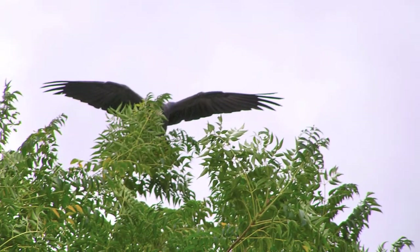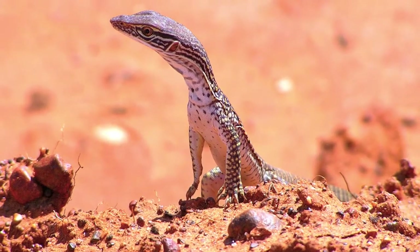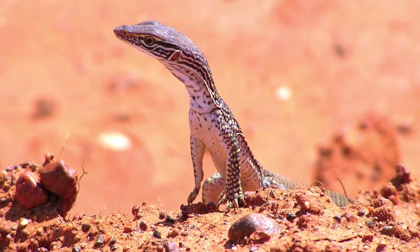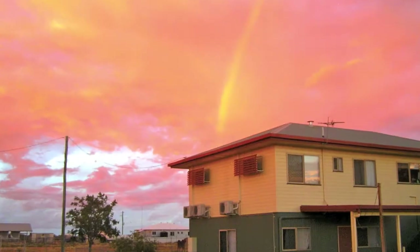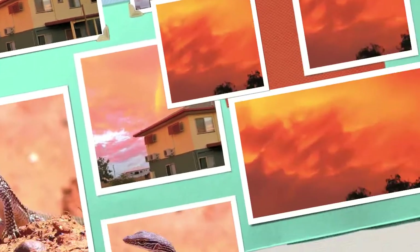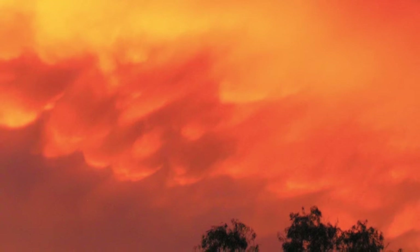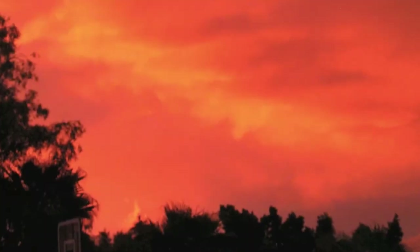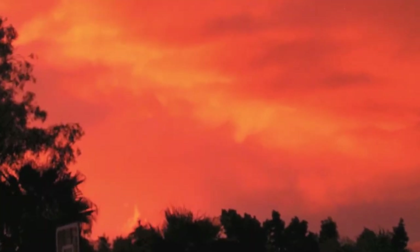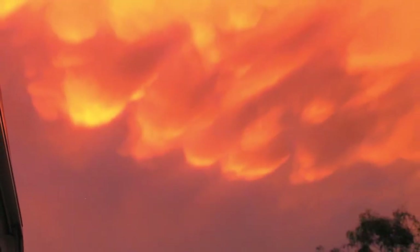There's a black cockatoo who wouldn't show me his face, but I thought it was so bizarre I kept the photo anyway. A local monitor that grows about 400 millimetres long. A bizarre night sky combined with rainbow and spectacular cloud formations.